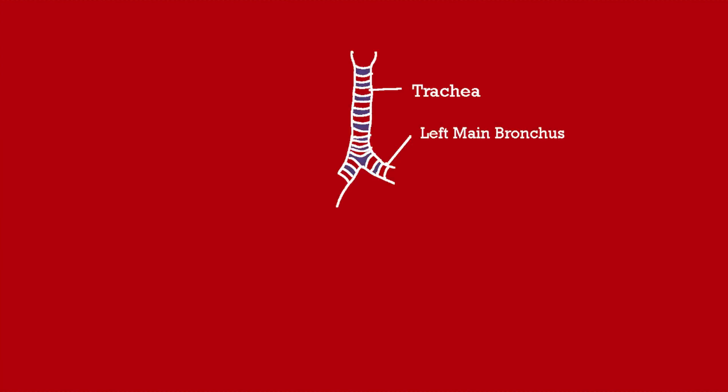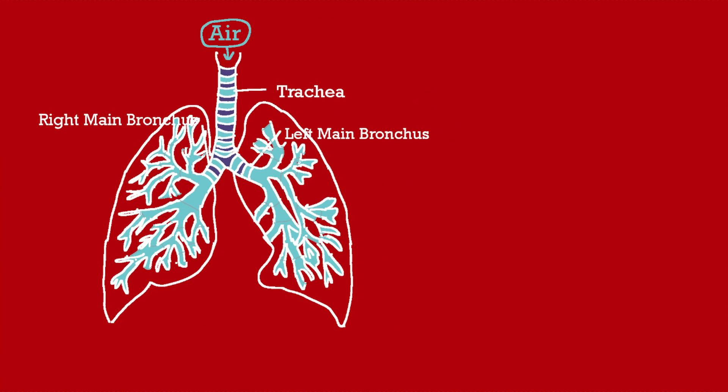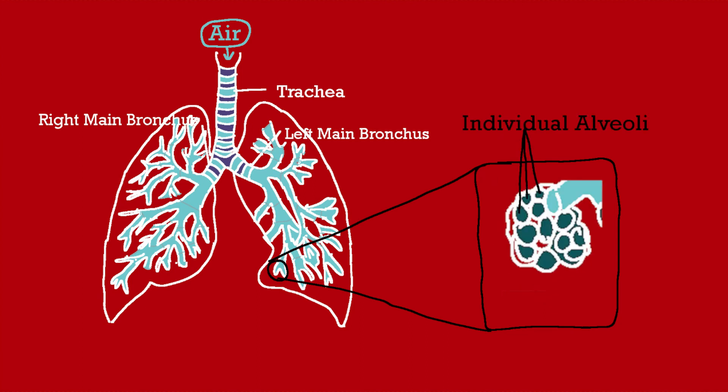Before we look at severe cases, let's go over the anatomy of the lung. The trachea divides into two primary bronchi — the left main and the right main bronchus — which further divide into secondary and then tertiary bronchi. Air passes through all these divisions until it reaches the alveolar sac, where actual gas exchange happens. The alveolar sac is made up of individual alveoli, and gas exchange occurs at the respiratory membrane.